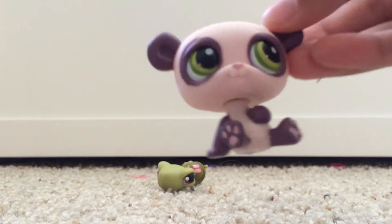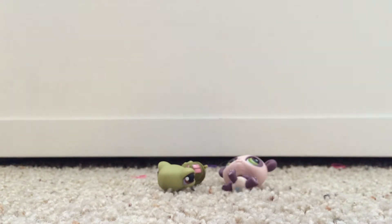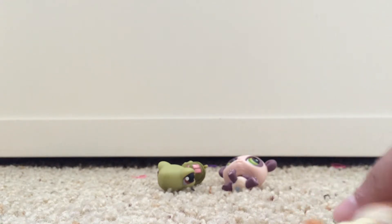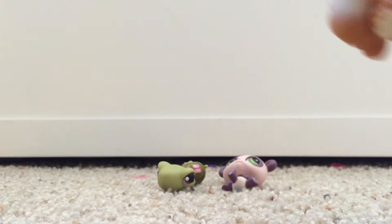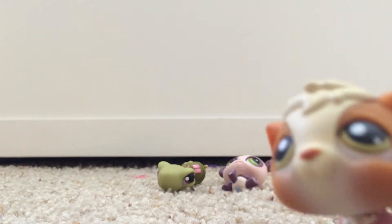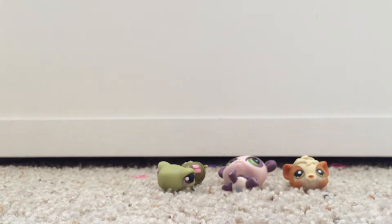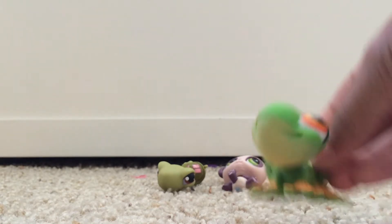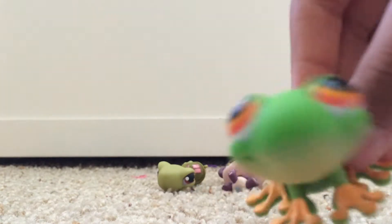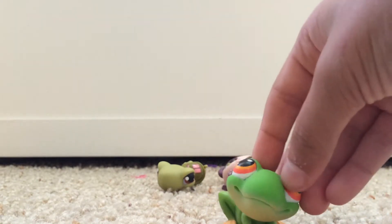The next one is this hamster. It's so cute — if it wasn't plastic! The next one is this frog. He's so cute, he reminds me of the Rainforest Cafe frog. He's so adorable.